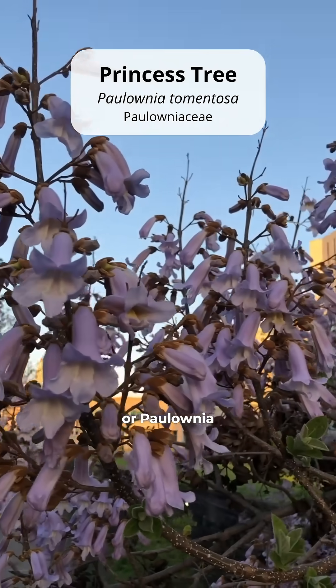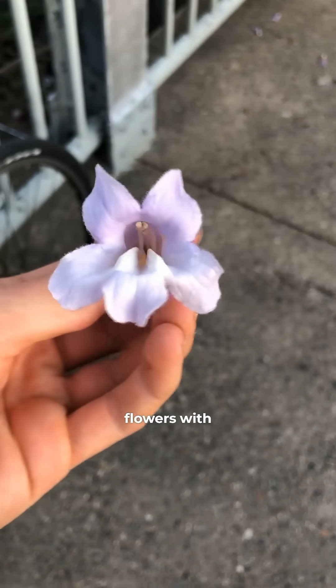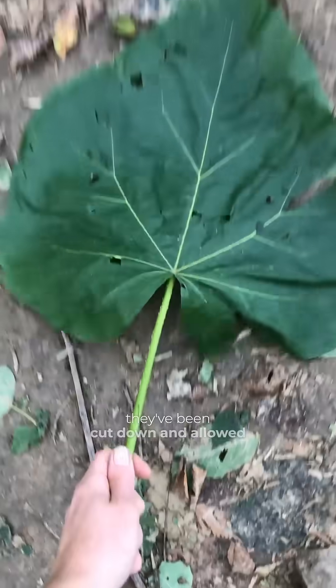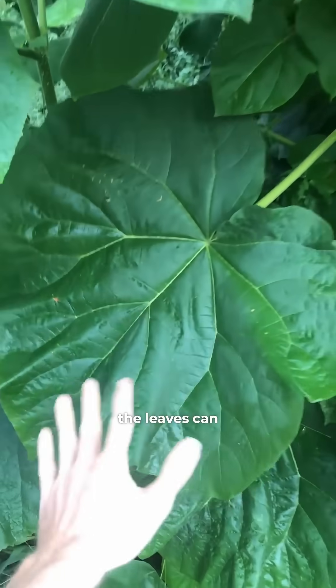The first one is the princess tree, or Paulownia tomentosa. It has these big tubular purple flowers with a relatively pleasant smell. They can have giant leaves, especially if they've been cut down and allowed to re-sprout. Some people here call it the Philly palm tree because the leaves can get so big.